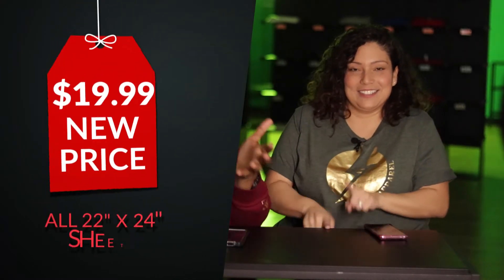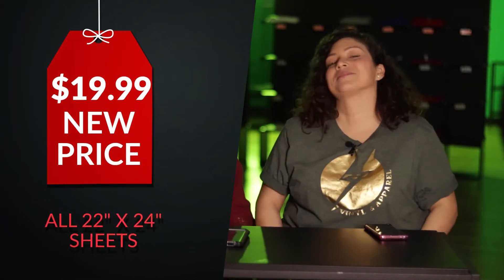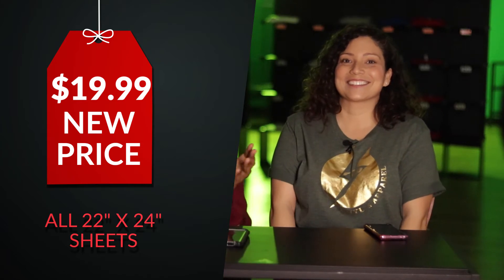First big thing: $19.99 sheets, 22 by 24 — the size isn't changing. We're starting the year a little late because we had to work on a lot of things on the back end so we could bring you guys the cheapest, same high-quality, borderless, high-definition transfer sheets. Water-based — we're not plastisol like some other brands. Same as all the other high-name brands out there like Heat Transfer Express or Super Color. We provide the exact same quality, just now at $19.99 per sheet.